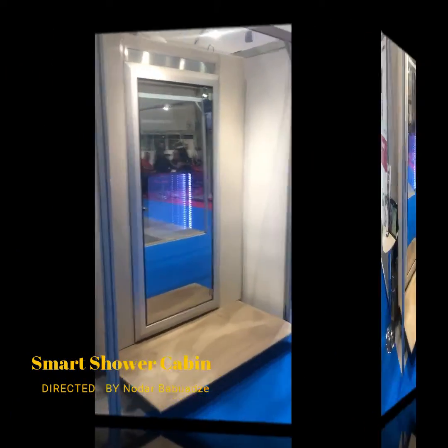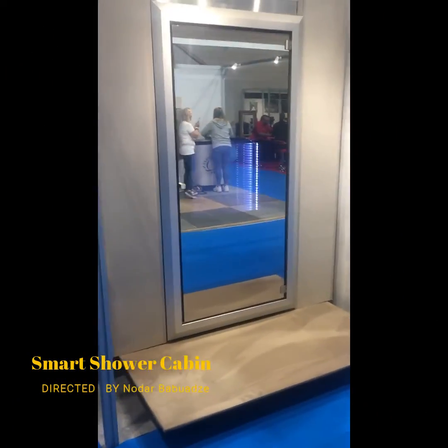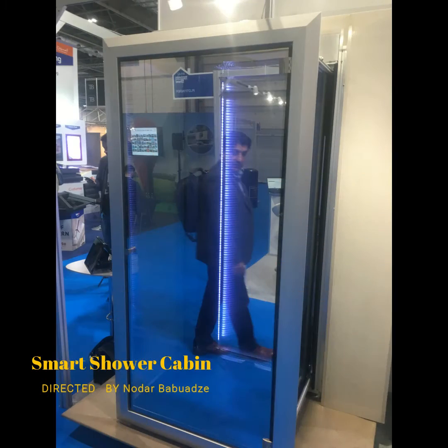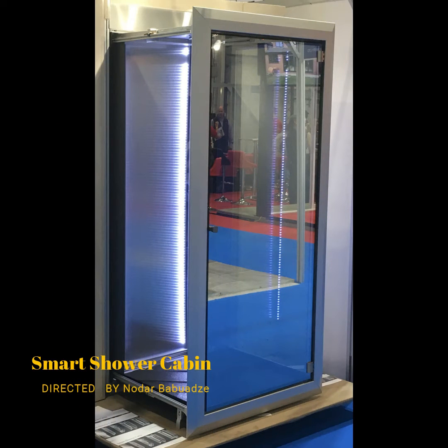The entire system for the cubicle runs on a low voltage power supply. The front panel of the shower can be installed with a mirror, a picture or just transparent. You can customise it to blend in with your room and the way you want it.